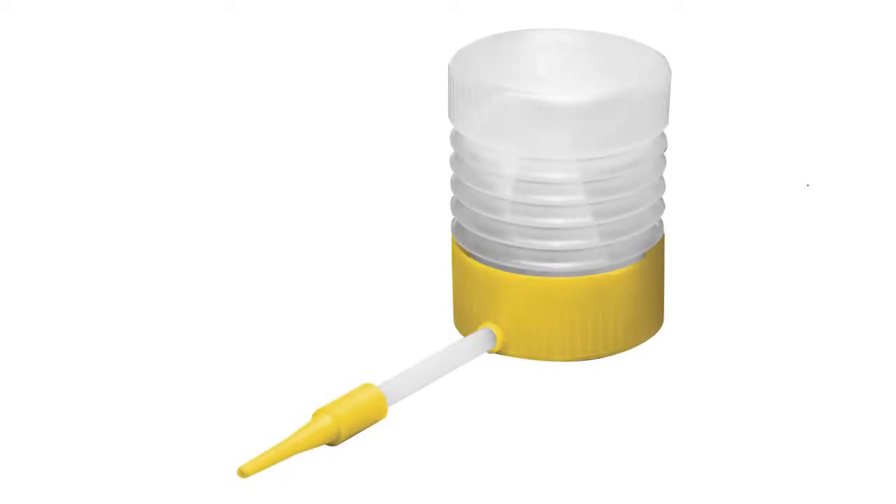Silica gel can be applied with a bellows type duster. The only problem is it's very slow and laborious, and very difficult to get that dust deep into the cracks and crevices and voids.